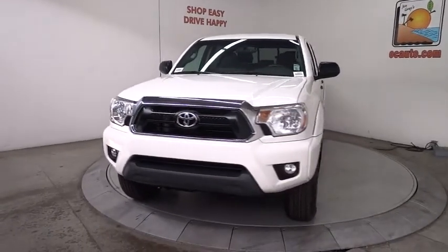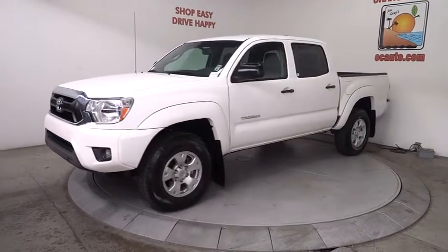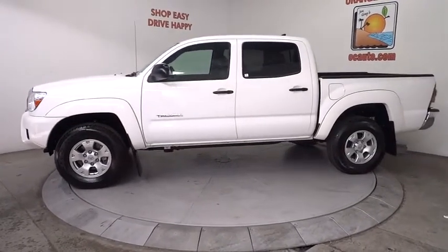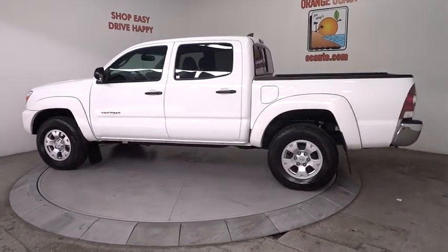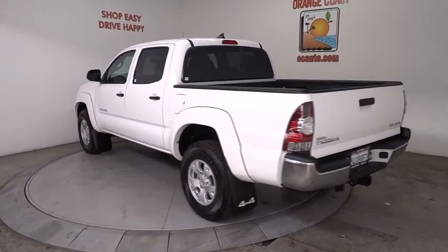2012 Tacoma. The Toyota Tacoma boasts a roomy interior, a powerful V6 option, and excellent off-road capability, and has been named the best-selling compact pickup by Motorintelligence.com five years in a row, and is priced below $35,000.